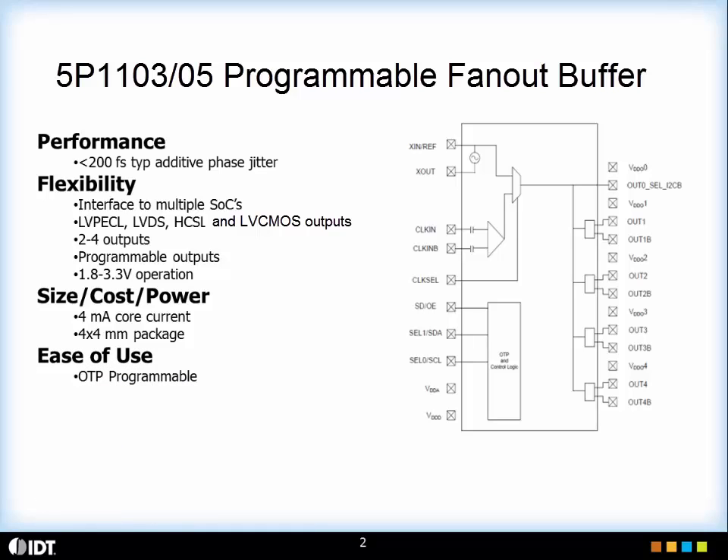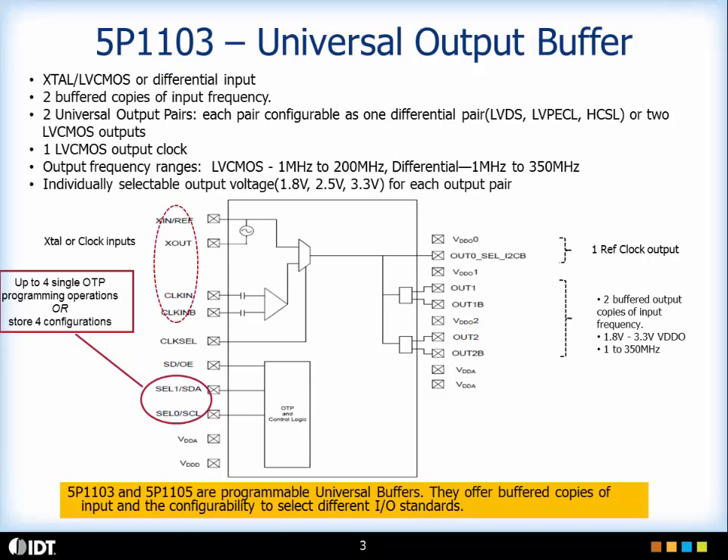In terms of ease of use, it's extremely user programmable and with the OTP banks we give you the capability to have factory programmed devices which meet the exact requirements of your system. This is a device with two universal outputs, 5P1103 and LVCMOS output. The key value proposition of this family of universal buffers from IDT is the capability to use one device across different systems because these buffers have programmable outputs.